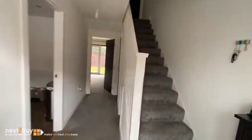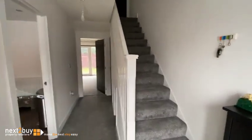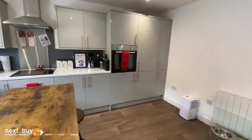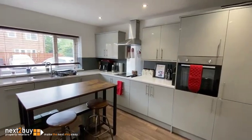So we have the entrance hallway. Kitchen, diner on the left. This has an integrated fridge freezer, dishwasher and washing machine.